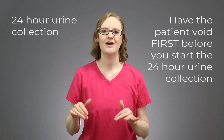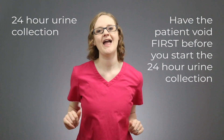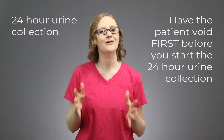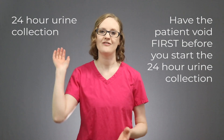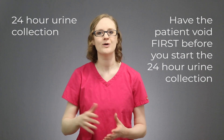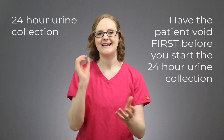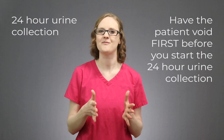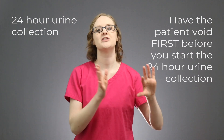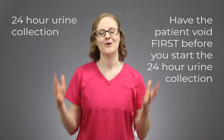When you go to start the creatinine clearance test for a patient, are you going to walk into their room and collect their urine right then and there? No, because the 24-hour clock has not started yet. You will need to have them use the bathroom first, and then that starts the 24 hours — you'll collect all of their urine for that 24 hours. If you collect urine made before the 24 hours started, the results would be off, so that's why it's super important.